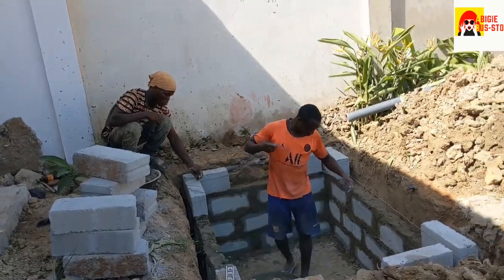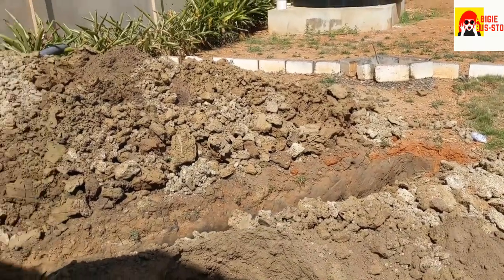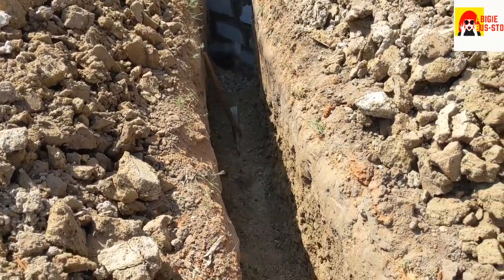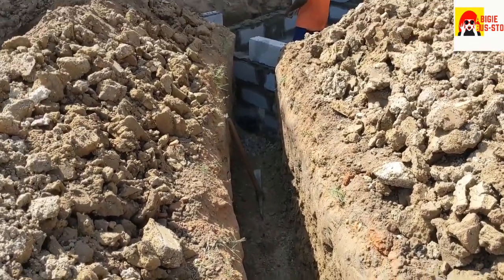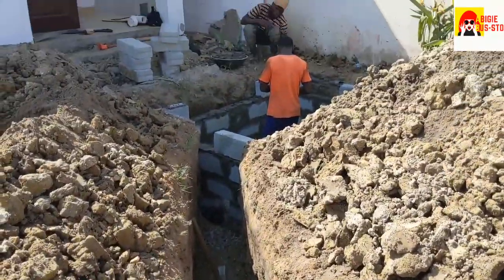All right, I'll show you the structure — the structure goes right here. Let me give you a better angle. Oh look, look at the lizard! The pipe will be laid here — this is the angle that they are working on.